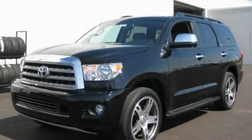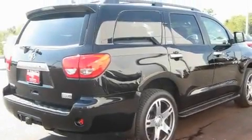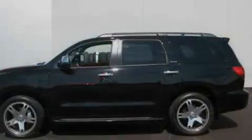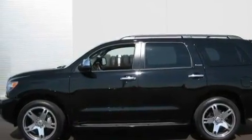This is a brand new 2010 Toyota Sequoia — a big SUV for big fun. It features a 5.7-liter eight-cylinder engine, an automatic transmission, and four-wheel drive.